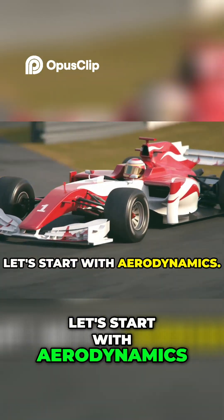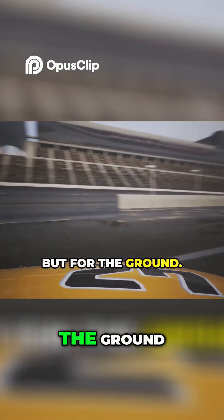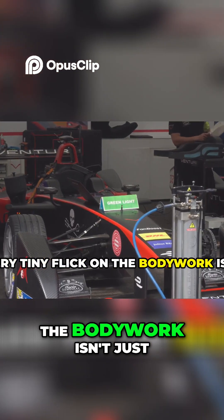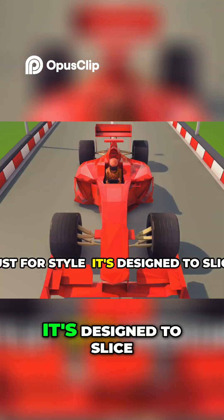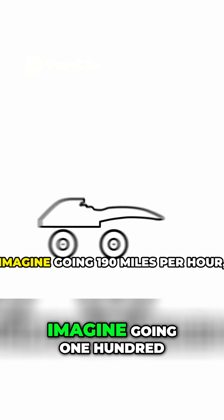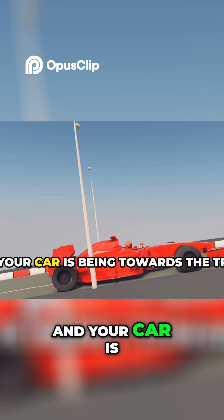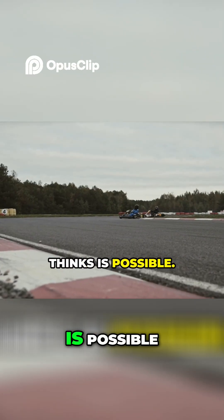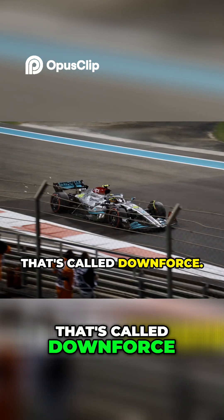Let's start with aerodynamics. F1 cars are basically fighter jets but for the ground. Every curve, every wing, every tiny flick on the bodywork isn't just for style. It's designed to slice through the air and glue the car to the road. Imagine going 190 mph and your car is being pushed towards the track, making it corner harder than your brain thinks is possible. That's called downforce.